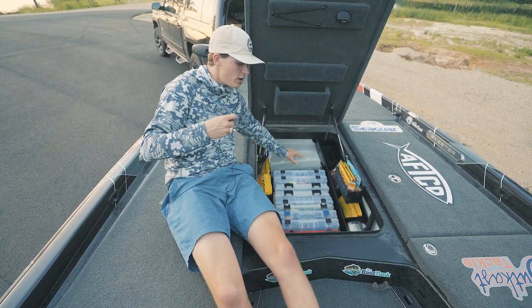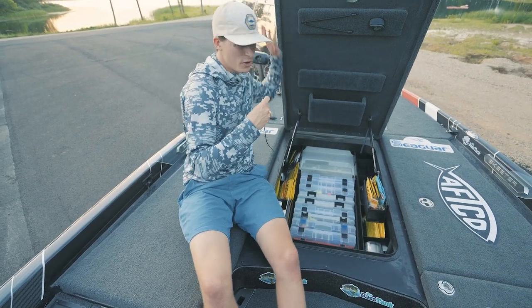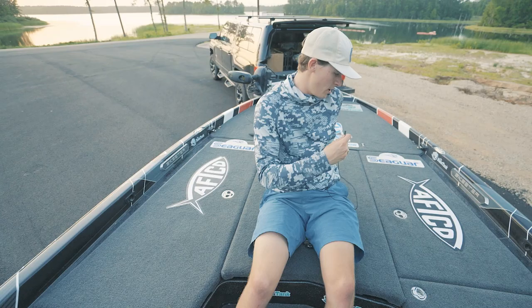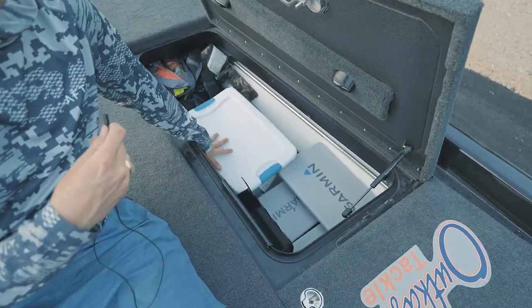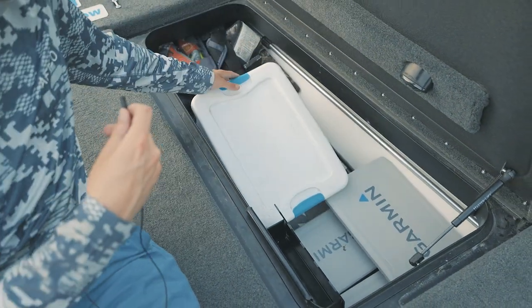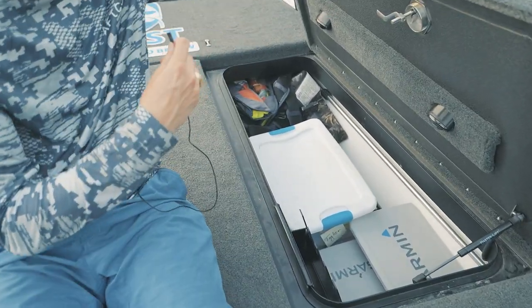That's how I organize all of the tackle in my boat. Now we'll show you guys how I organize the side of my boat. This here is the starboard side. In the starboard side I've got all of my electronics, extra line — I will have Amped make a better storage solution for line than just a Walmart box. I keep my monopod, my light, my locker bar, and all of my Blue Storm life jackets up here as well.